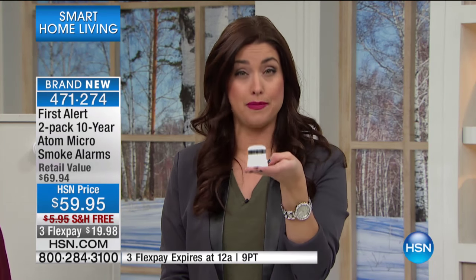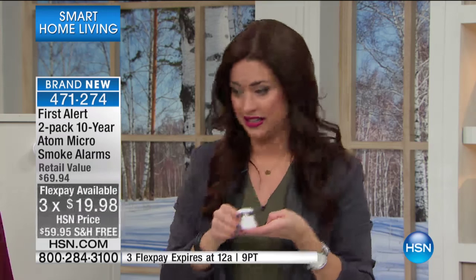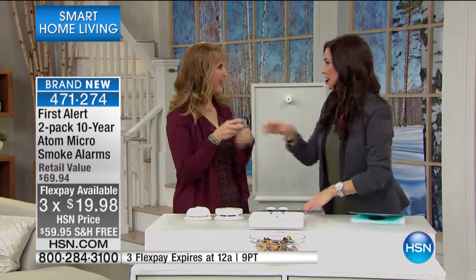We've never offered this technology before. You can only get this two-pack at this value — if you shop for one right now, you're going to be at about $35. You're getting two of them today on flex for $19.98. And Lori Leland is here to tell you all about that.